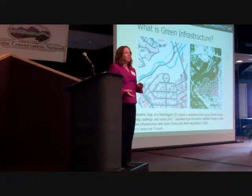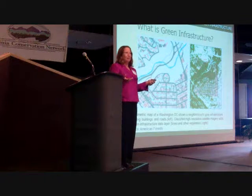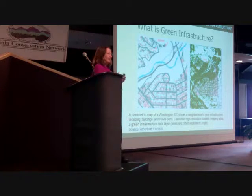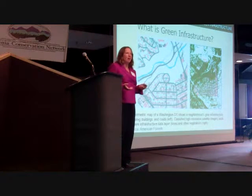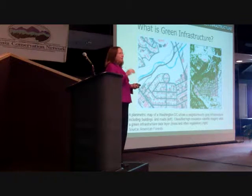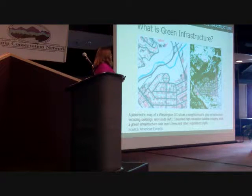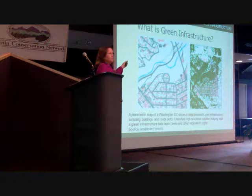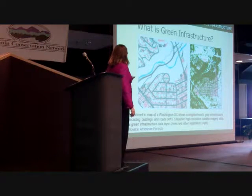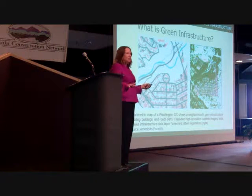Green infrastructure is the other side of that coin — the tree canopy, the rivers, the things that also make life possible. We need clean water, we need clean air to breathe. These natural resources are often overlooked or not included, or thought of at the last minute. What we're really trying to do is get planners to include this as they plan, or even better, before they even start master planning. This is an example from Washington, D.C.